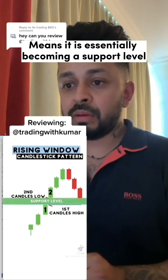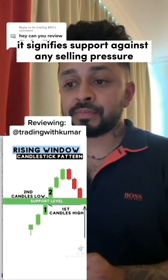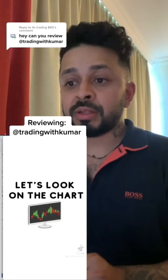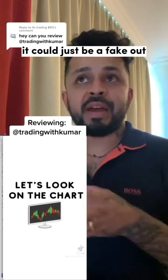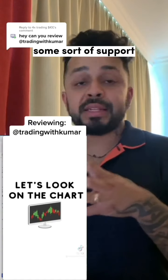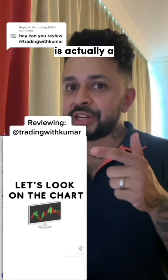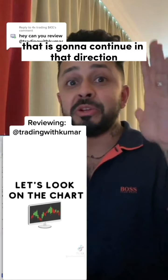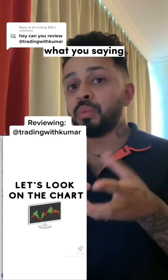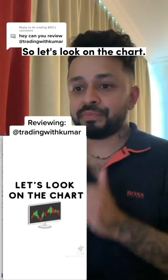It means the gap is essentially becoming a support level. If price cannot close below this window, it signifies support against any selling pressure. Even if price closes below, it could just be a fakeout — it doesn't necessarily mean it's acting as some sort of support. Remember, a rising window candle formation is actually a bullish momentum signal that price is going to continue in that direction, not just that price will return. It's actually a bullish continuation pattern.